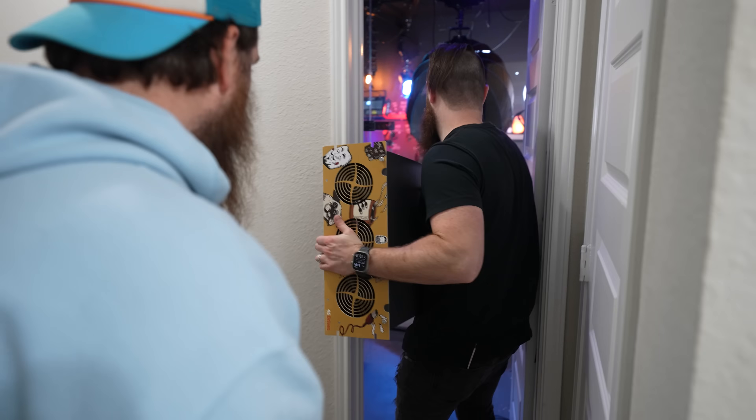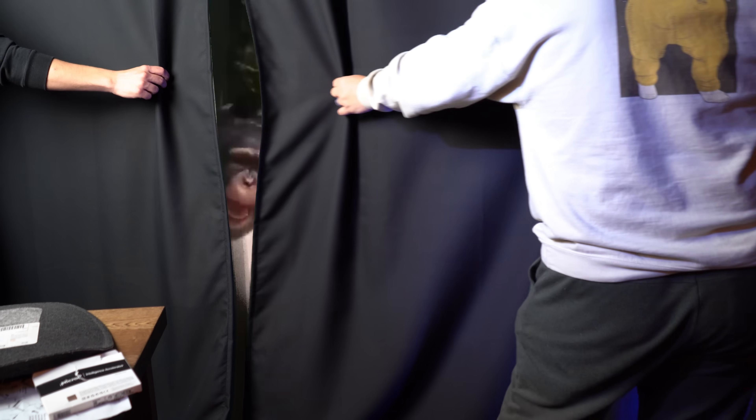I've been hiding something from you — a secret project, actually a secret room that I've been building for a while now, almost a year. And I think I'm finally ready to show you. I'm so excited. Austin, pull the curtain.